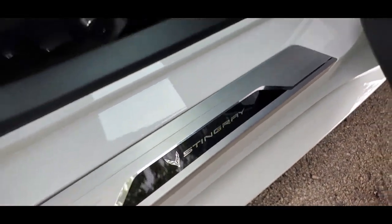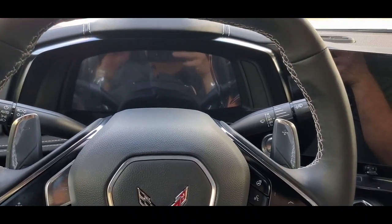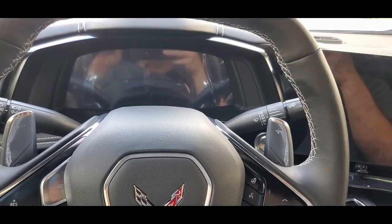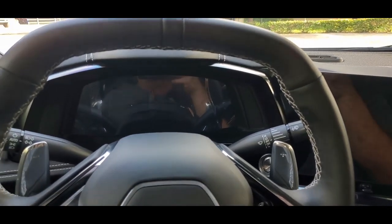Stingray — look at that, beautiful. Getting inside this 2023 Chevrolet Corvette convertible, LT2 package, loaded up with all the toys. I mean, this is loaded up — has every option available. Very nice.